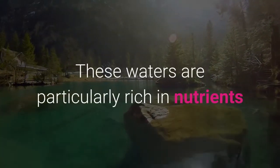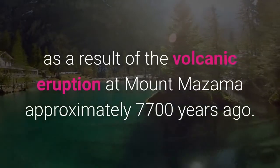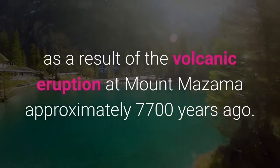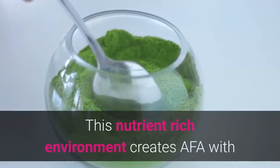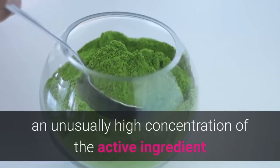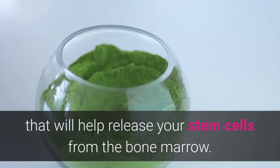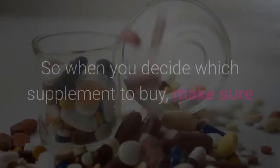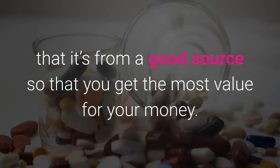These waters are particularly rich in nutrients as a result of the volcanic eruption of Mount Mazama approximately 7,700 years ago. This nutrient-rich environment creates AFA with an unusually high concentration of the active ingredient that will help release stem cells from the bone marrow. So when you decide which supplement to buy, make sure it's from a good source so that you get the most value for your money.